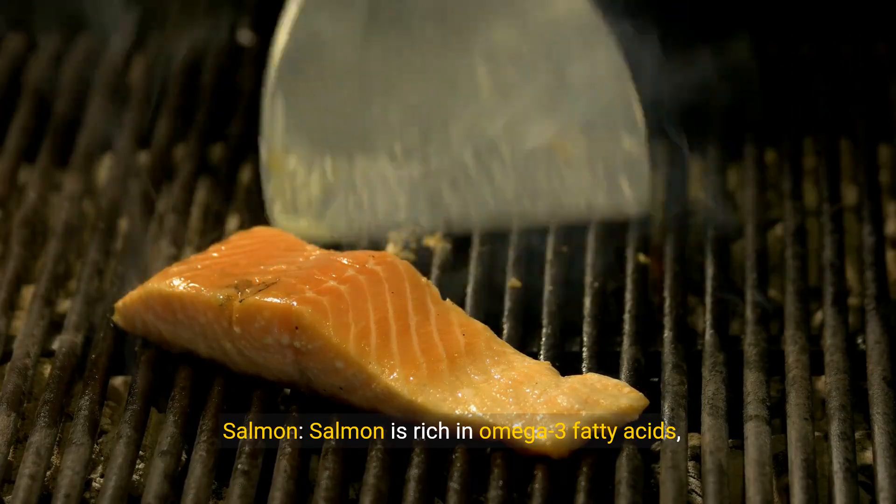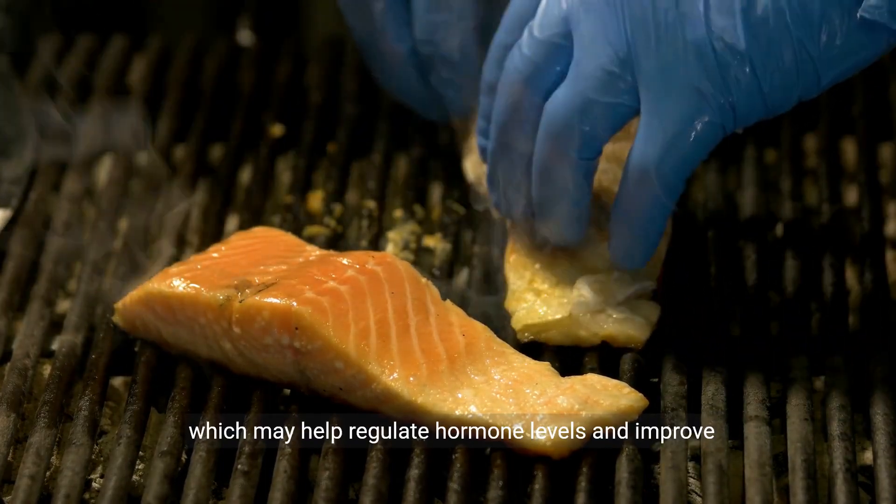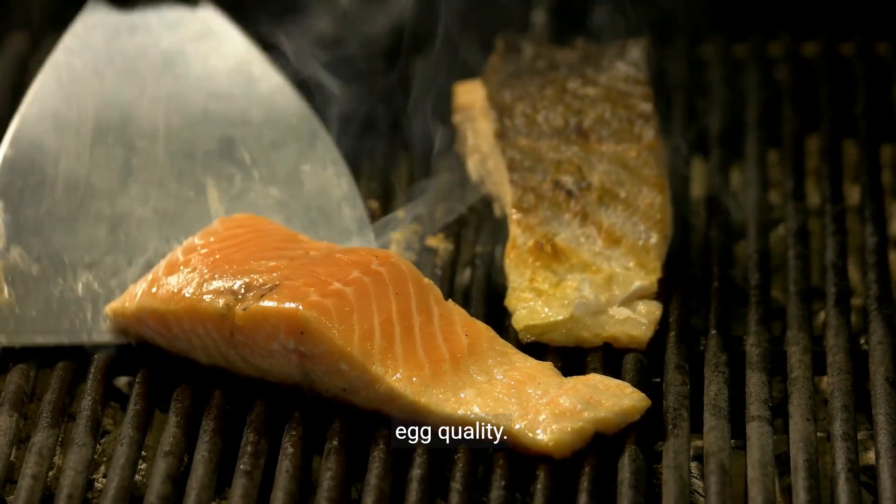Salmon. Salmon is rich in omega-3 fatty acids, which may help regulate hormone levels and improve egg quality.